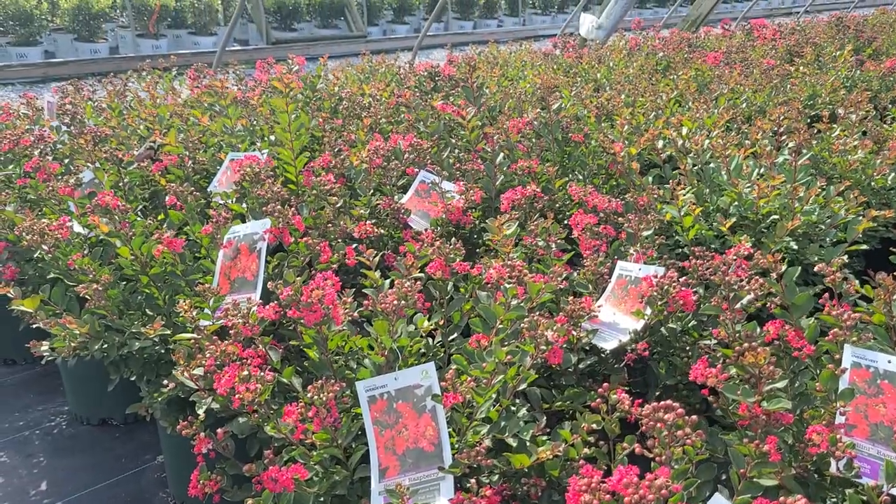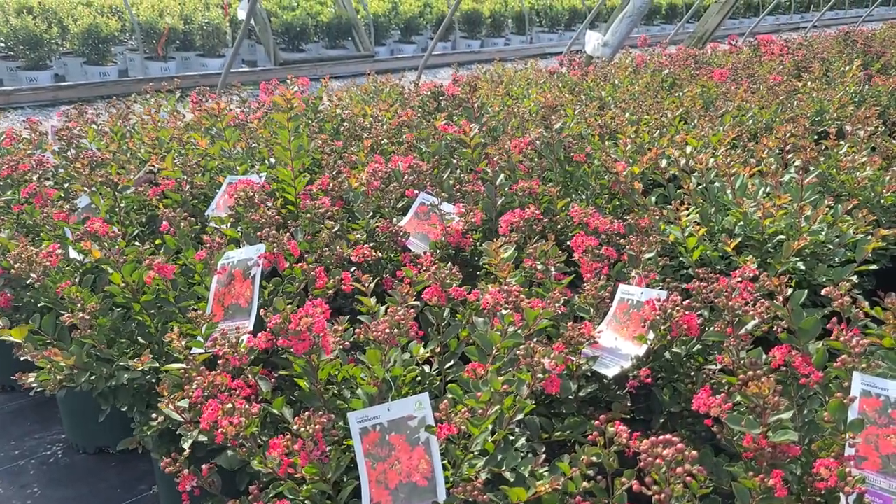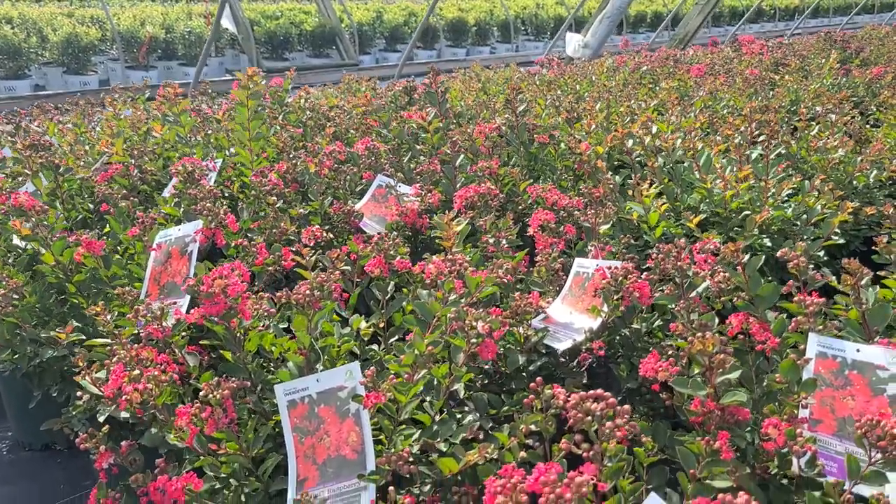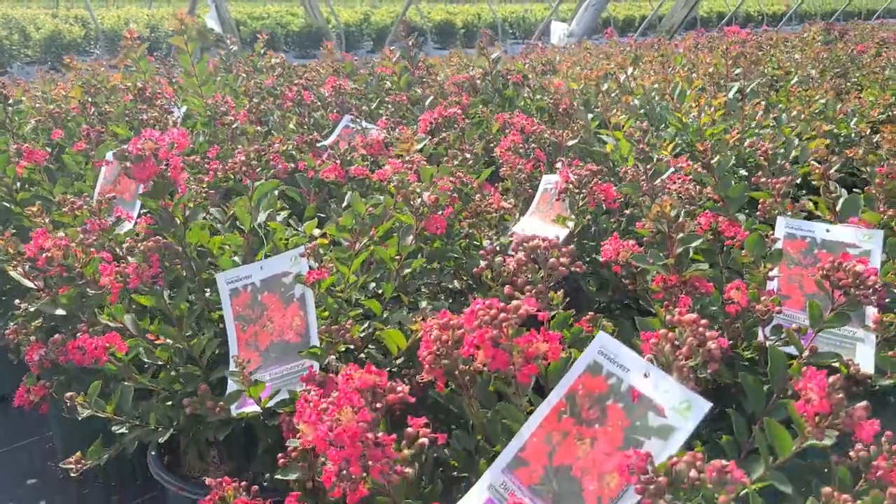So hardy to Zone 6 — a really excellent selection of a crepe myrtle. This is Lagerstroemia Bellini Raspberry.